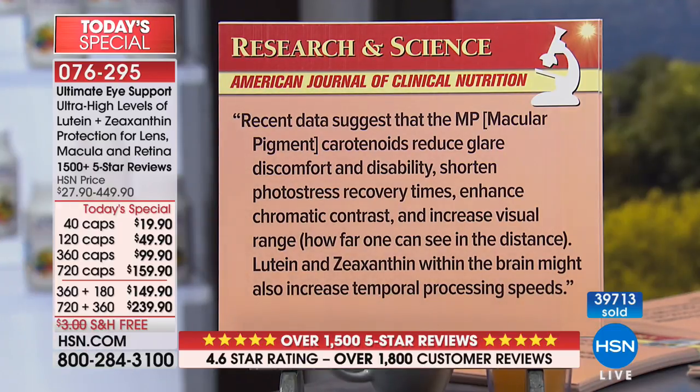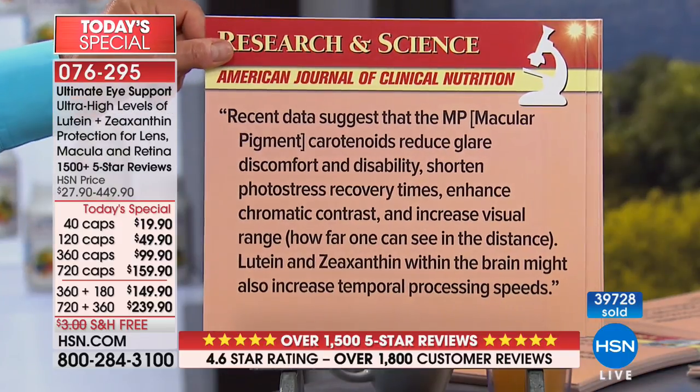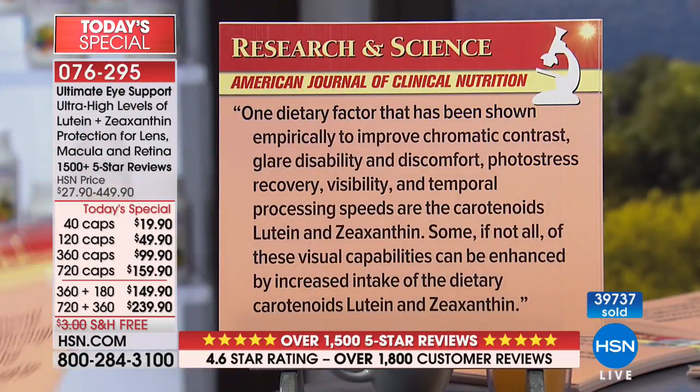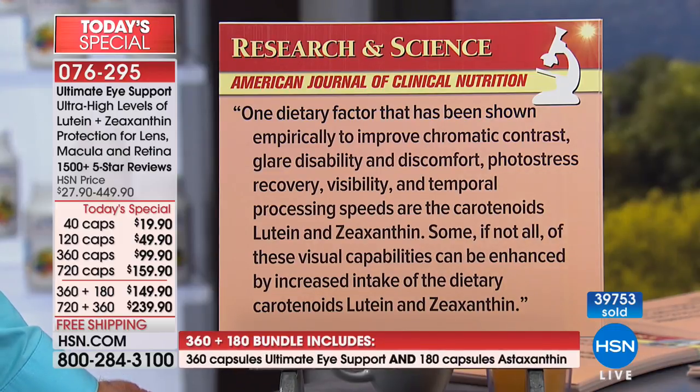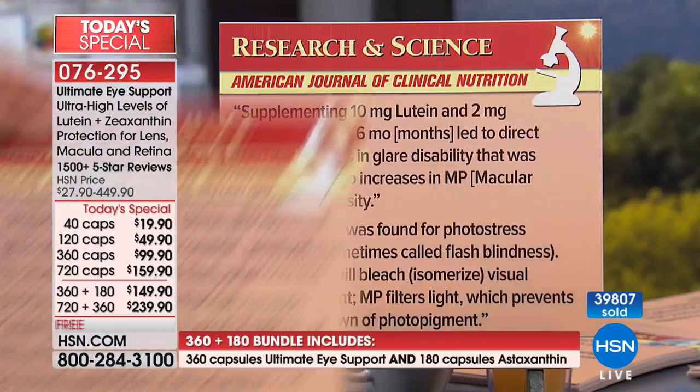Lutein and zeaxanthin within the brain might also increase temporal processing speeds. In addition to being an essential part of how the eye functions, it's an essential part of how the brain processes visual information. From the American Journal of Clinical Nutrition: one dietary factor shown empirically to improve chromatic contrast, glare disability, photo stress recovery, visibility, and temporal processing speeds are the carotenoids, lutein and zeaxanthin.